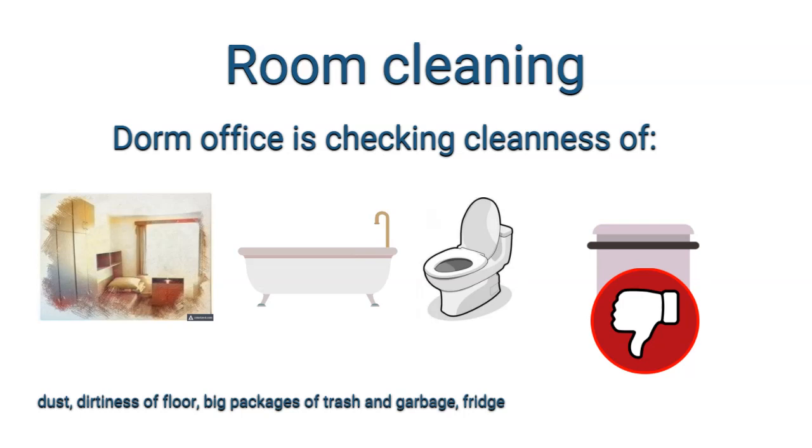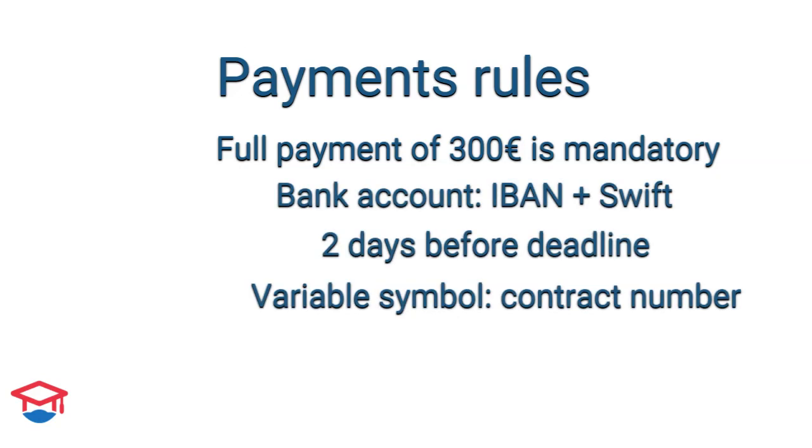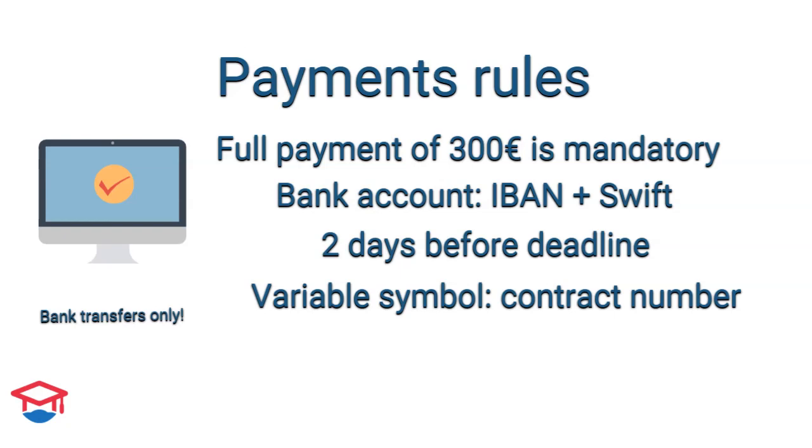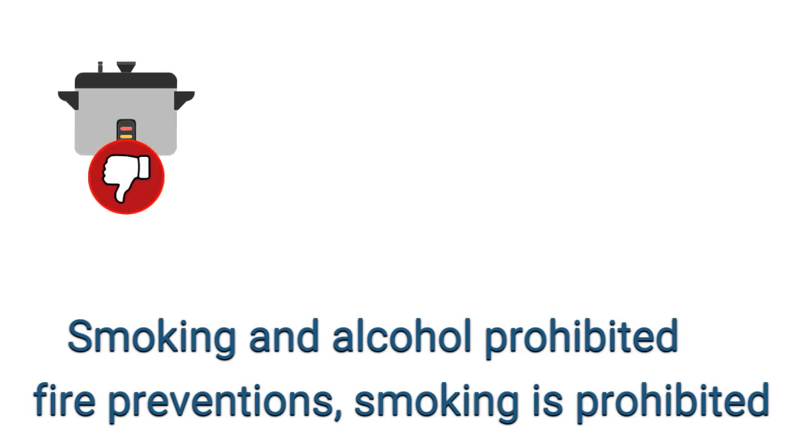They can also check the fridge for expired food. The next rule is that all students need to pay the full amount of 300 euros every quarter, ensuring the correct IBAN, variable symbol, and specific symbol are used. For every day of delay there is a 50-cent penalty. Students must also comply with safety regulations and fire prevention rules.